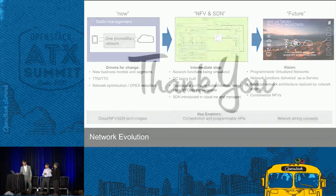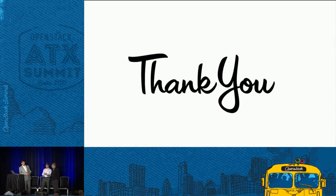That was the end of the presentation. Thank you for attending and for the partnership. We have about ten minutes for questions.